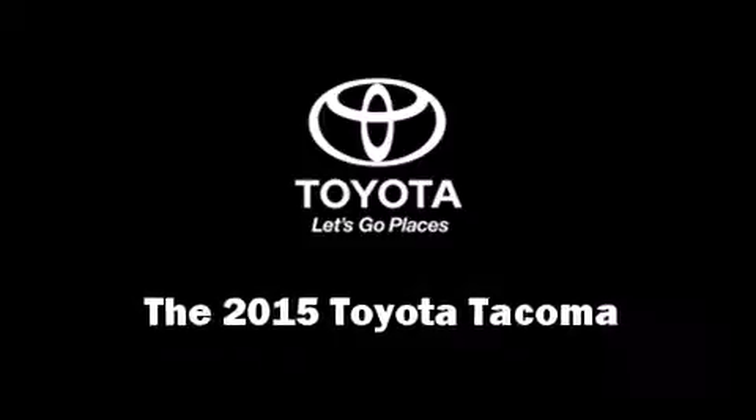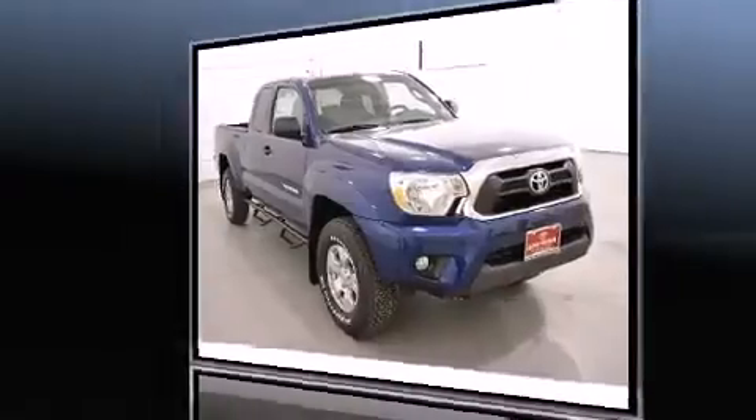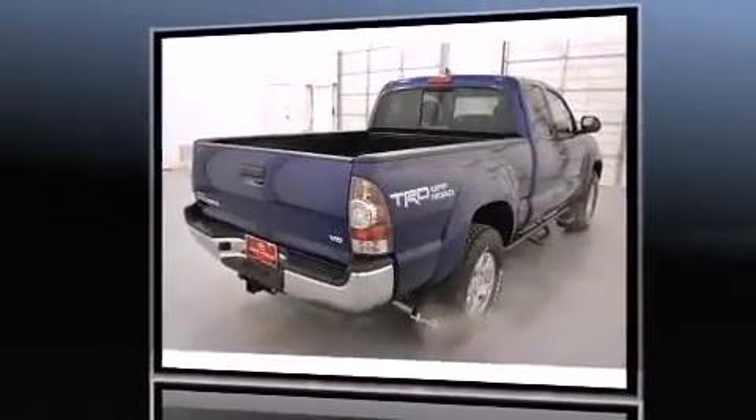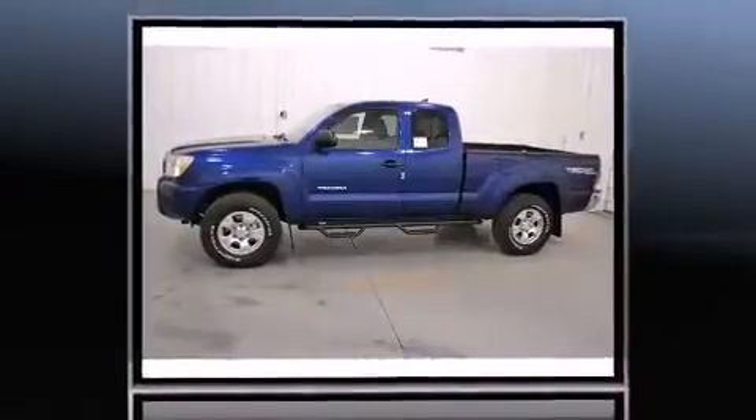Take command of the road in the 2015 Toyota Tacoma. This four-door, four-passenger truck provides a satisfying ride for all passengers. Smooth gear shifts are achieved thanks to the refined six-cylinder engine, providing a spirited yet composed ride and drive.